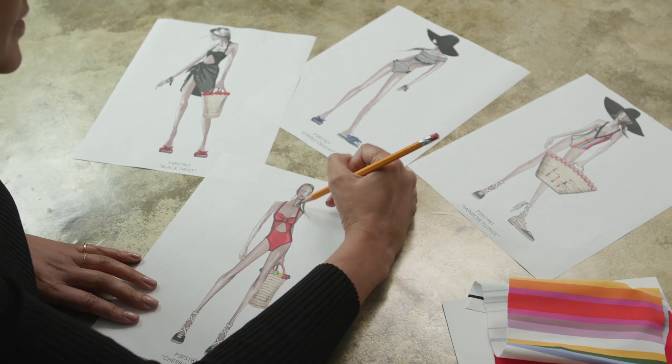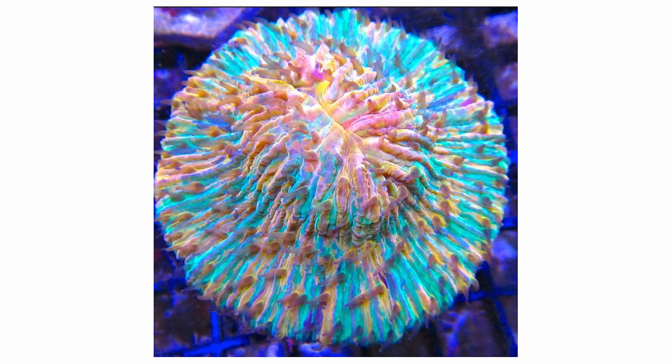Hi, I'm designer Rachel Roy. My exclusive collection for Swimsuits for All was inspired by art, the ocean, and old Hollywood.